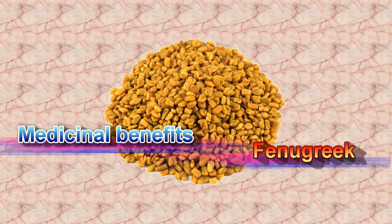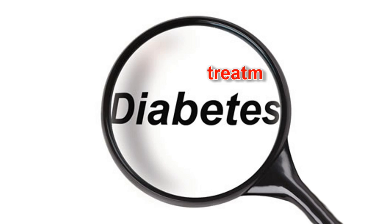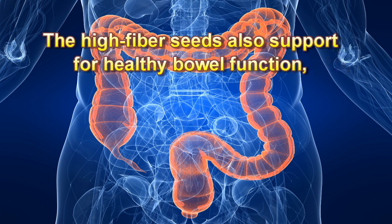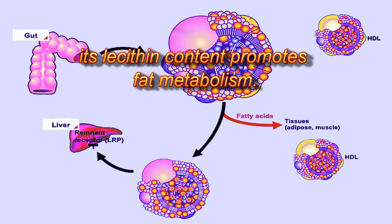Medicinal benefits of Fenugreek: Fenugreek has been traditionally used for the treatment of diabetes, to promote digestion, improve appetite, and to support respiratory health. The high-fiber seeds also support healthy bowel function, and its lecithin content promotes fat metabolism.